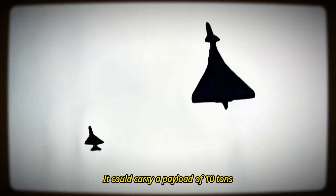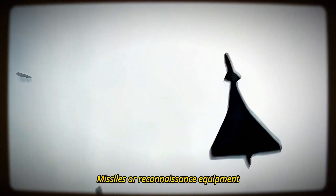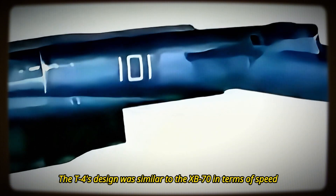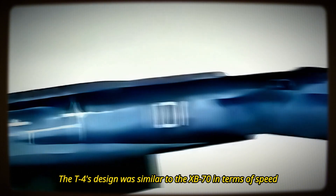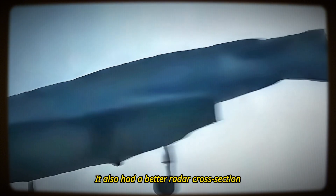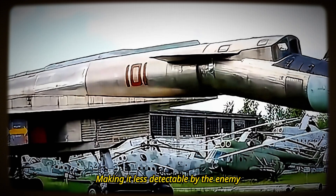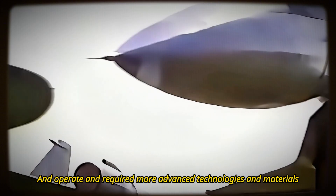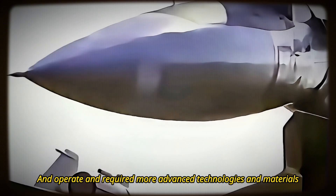It could carry a payload of 10 tons, including bombs, missiles, or reconnaissance equipment. The T-4's design was similar to the XB-70 in terms of speed, range, and payload, but it was smaller, lighter, and more maneuverable. It also had a better radar cross-section, making it less detectable by the enemy. However, the T-4 was more expensive and complex to build and operate, and required more advanced technologies and materials.